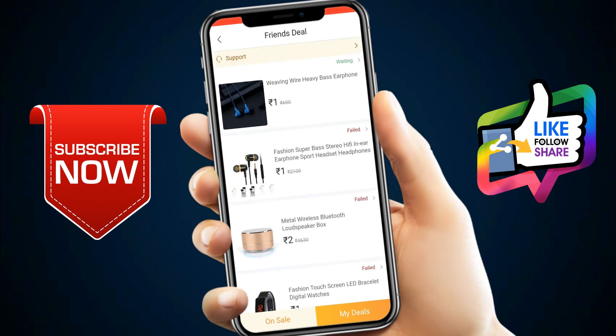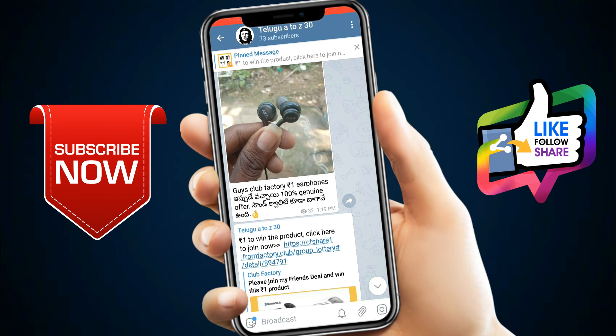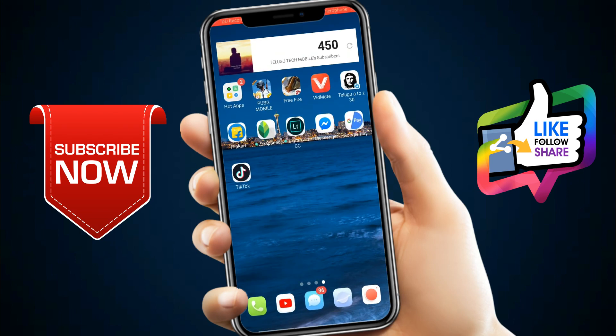Please like this video and join us in the Telegram group. Share with your friends and family, and please subscribe to the Telugu Tech Mobile channel. Thank you for watching.